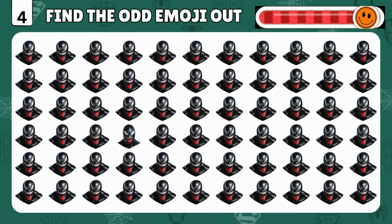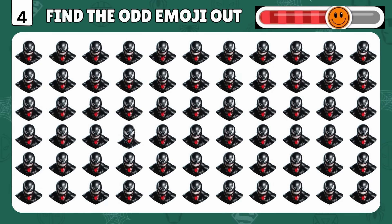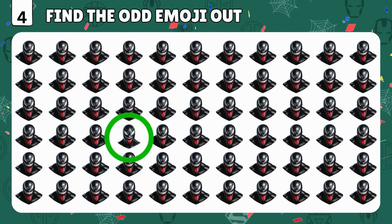It's Venom again! Can you spot the odd Venom emoji? You are amazing! It's right there!